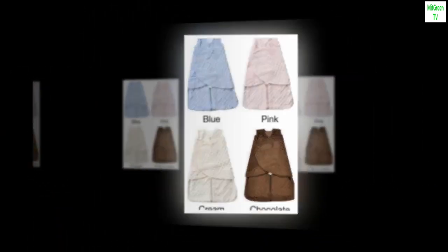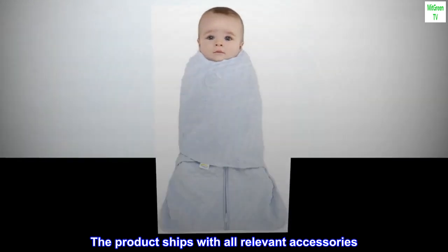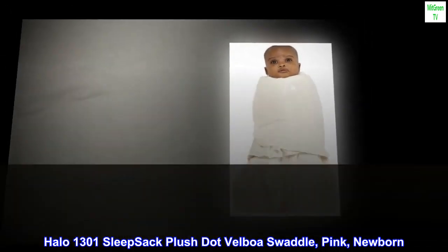Plush. Brand new in-box. The product ships with all relevant accessories. Halo 1301 Sleepsack Plush Velboa Swaddle, Pink, Newborn.